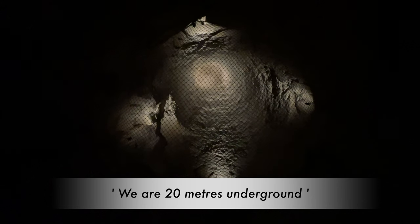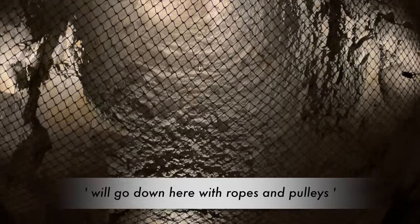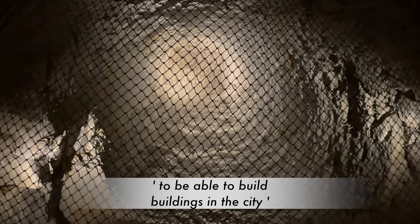We are 20 metres underground and this is an extraction shaft dated from the Middle Ages, because during the Middle Ages quarrymen would go down here with ropes and pulleys and extract blocks of stone for the different buildings in the city. The original tunnels were from when they built Arras in medieval times. The New Zealanders, tunneling for the offensive, suddenly came across these tunnels and realized there was a complex of mine works that already existed — which was obviously to their advantage.